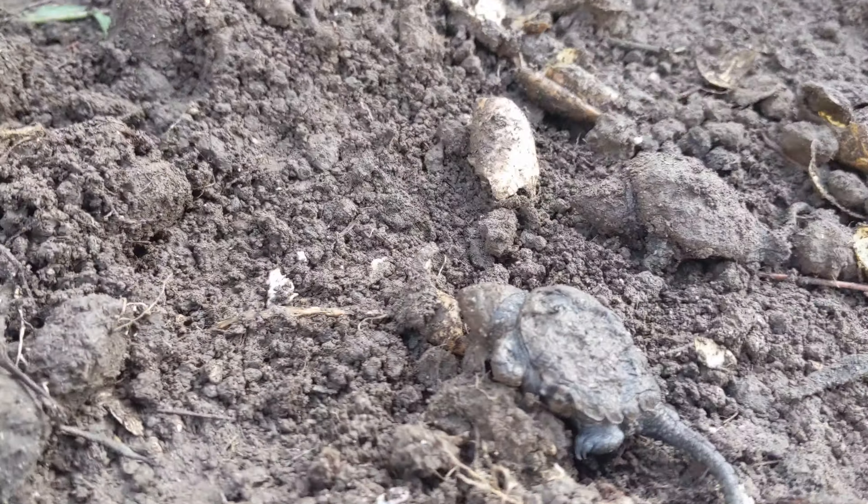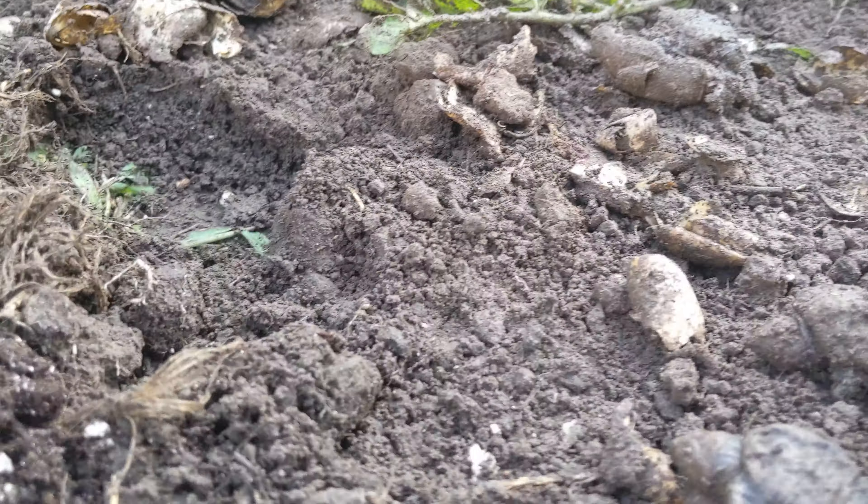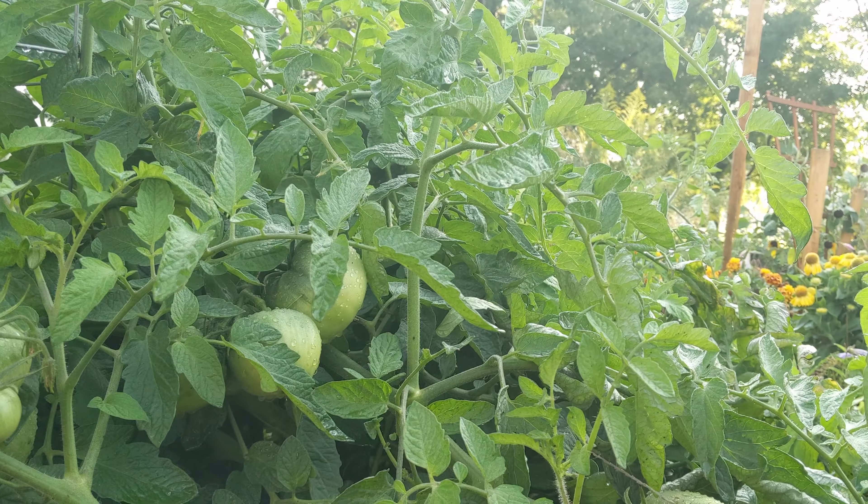Wow, look — holy Moses, there's one right here! He probably just needs to be heated up in the sun. There's another one right there. Hey little guy.